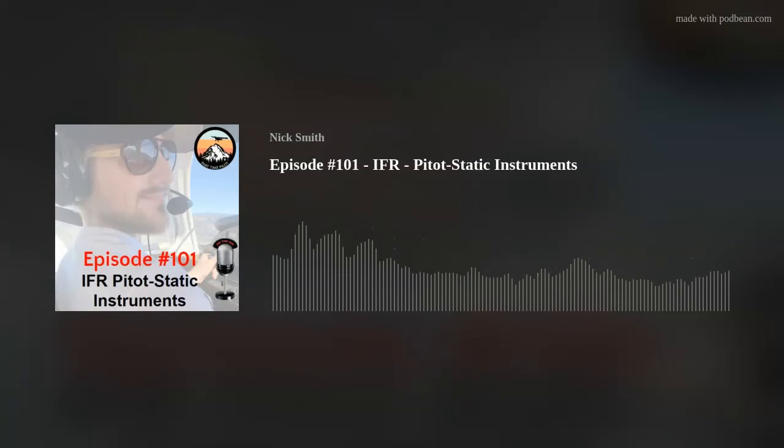Hello, welcome in to the Audio Grounds Goal podcast. Hope you guys are doing great. My name is Nick, the host of the Audio Grounds Goal podcast, founder of Part-Time Pilot. How's everybody doing today?